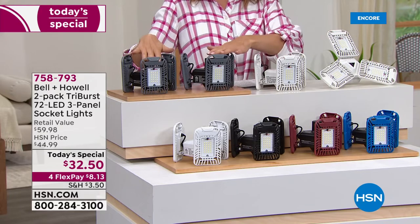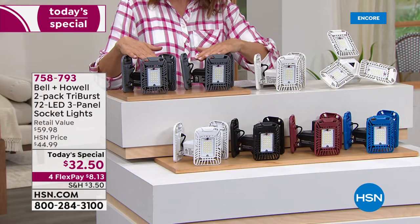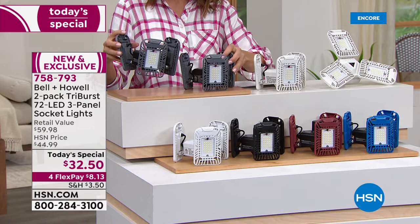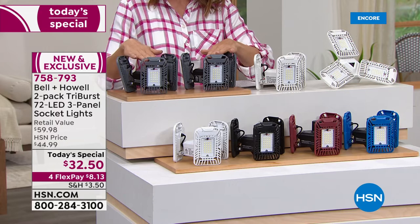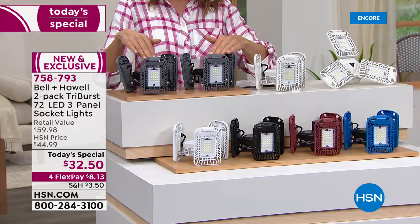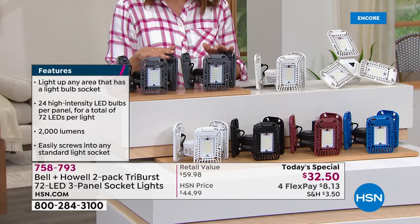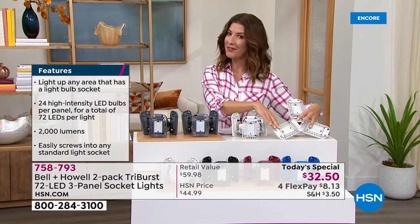For the first time ever, we're offering the Tri-Burst as a two-pack as our Today's Special. You're getting two lights that usually retail for $59.98 — today just $32.50. That's one for $30 and the second for only $2.50 more. We have four flex pay options and reduced shipping. This is the lowest price we've ever offered from Bell and Howell on the Tri-Burst light — it's never been sold as a duo before.